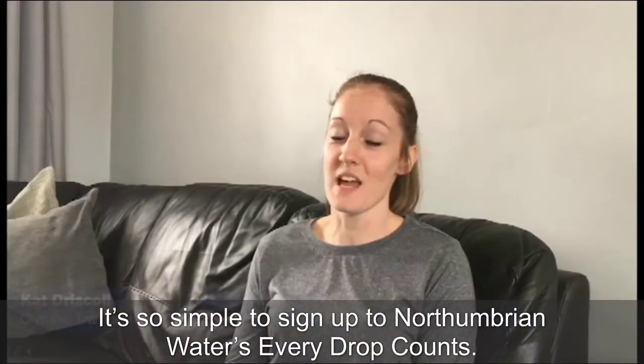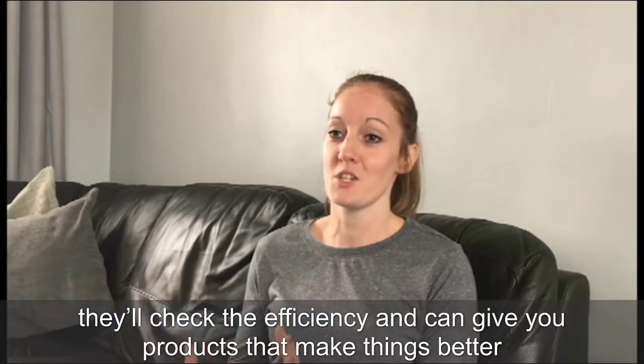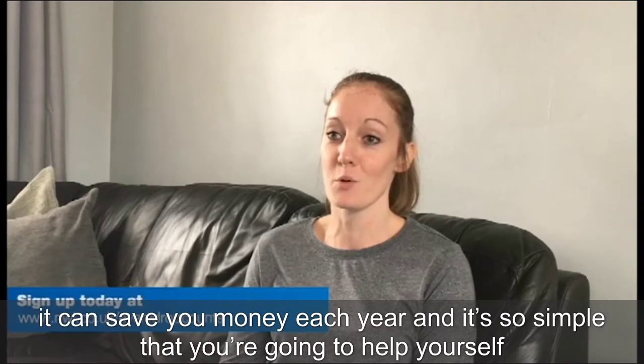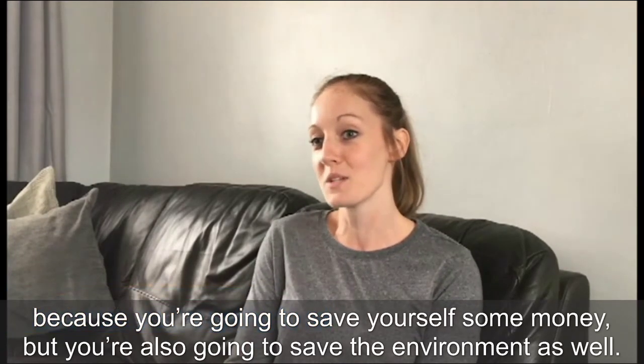It's so simple — sign up to Northumbrian Water's Every Drop Counts. You literally get somebody that comes around to your house, it's all absolutely free, they'll check the efficiency, can give you products to make things better, can save you money each year. You're going to help yourself because you're going to save yourself some money, but you're also going to save the environment as well.